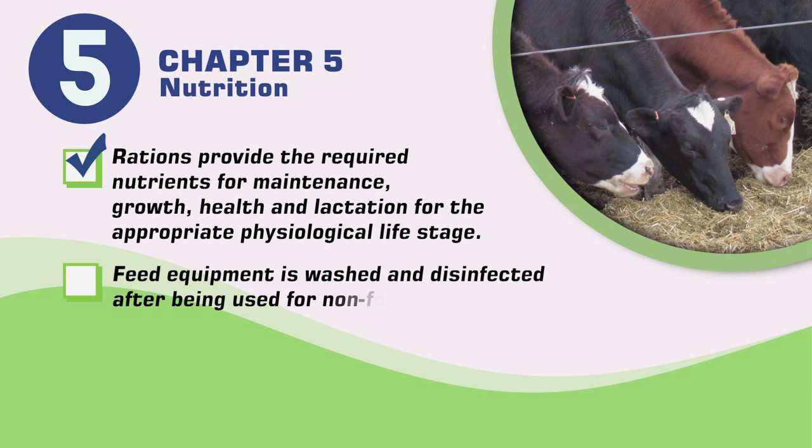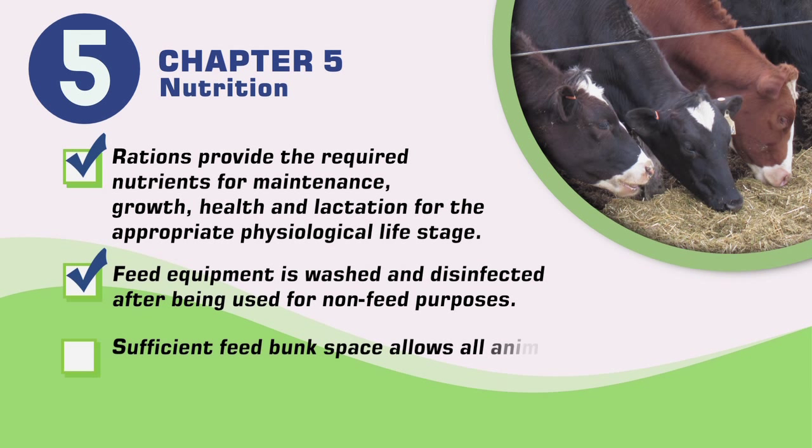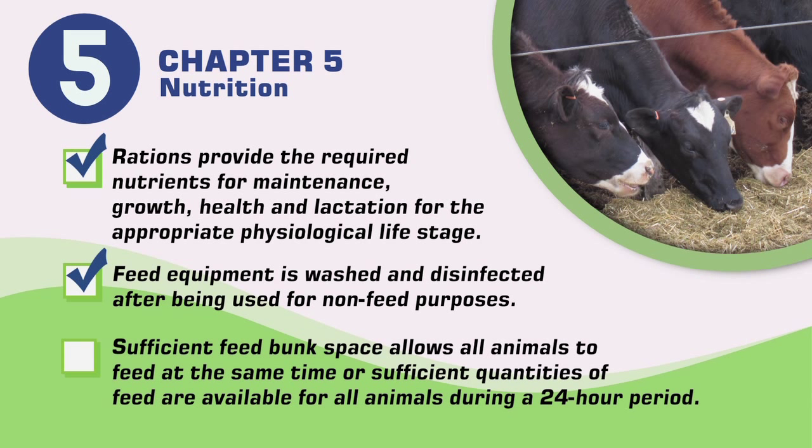Feed equipment is washed and disinfected after being used for non-feed purposes. Sufficient feed bunk space is provided that allows all animals to feed at the same time, or sufficient quantities of feed are available for all animals during a 24-hour period.